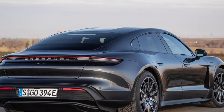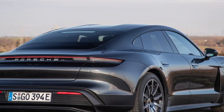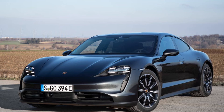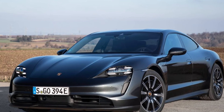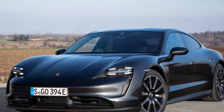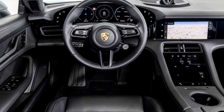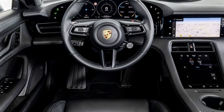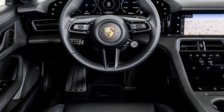Optional equipment includes a color head-up display and an onboard charger with a charging capacity of up to 20 kW. With Functions on Demand, Taycan drivers can purchase various additional convenience or assistance functions as required. Alternatively, they are able to book them for a limited period.